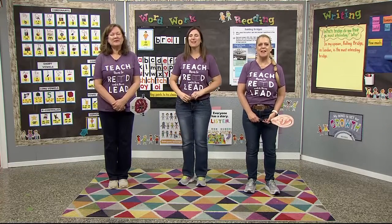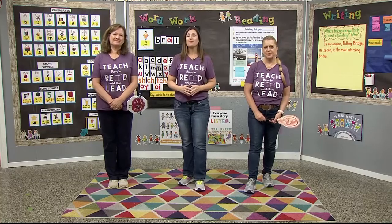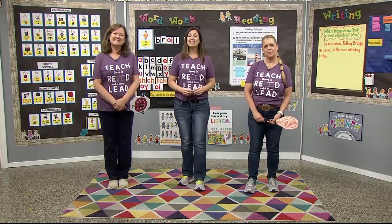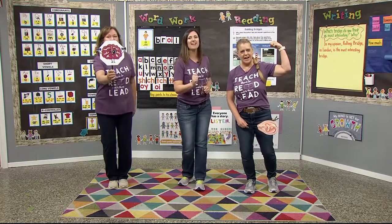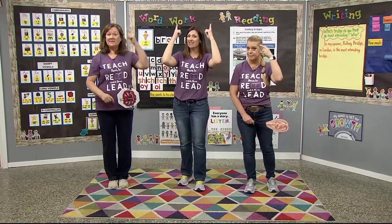Good morning, Super Readers. Thank you for joining us in our Valley PBS classroom. I'm Mrs. Nix, I'm Mrs. Hammack, and I'm Mrs. O'Leary. This is a place for us to learn, practice, and grow our brains to become even stronger readers, writers, and thinkers.